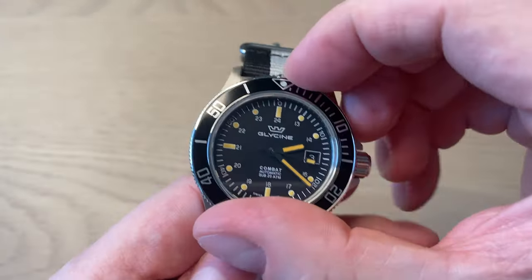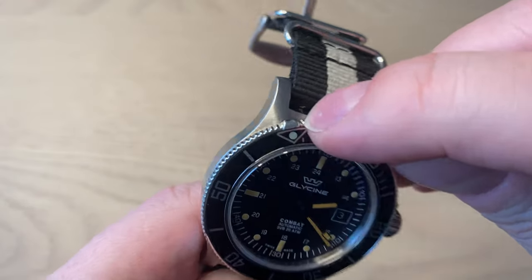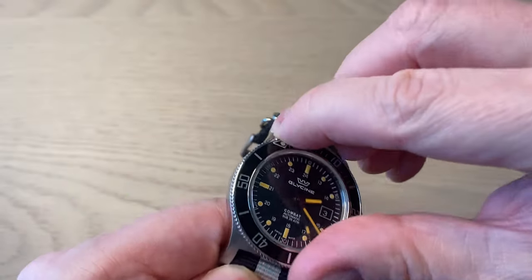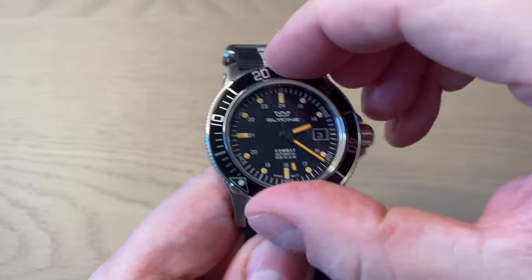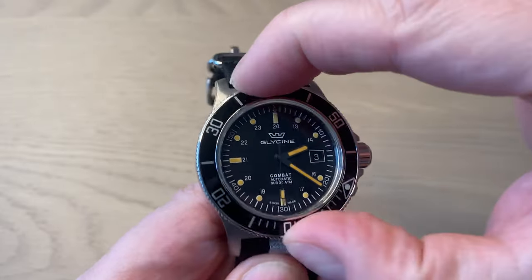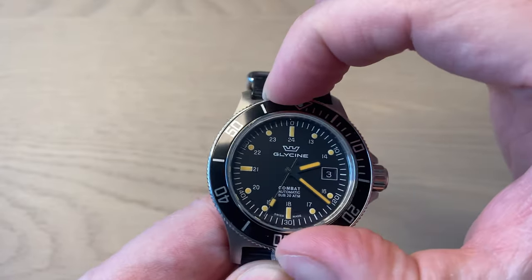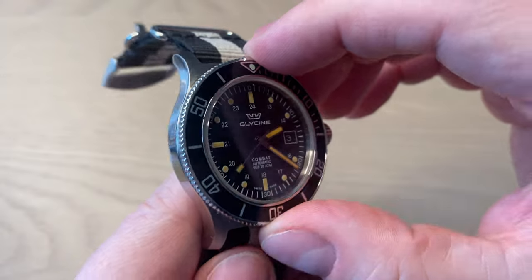It is a 60-click unidirectional bezel, very easy to grip because of the raised section at 12 o'clock. The lume pip is there, everything aligns, and the clicks are nice and solid. It's not super high-end, but this is a $300 watch — it does the job and is very easy to operate.